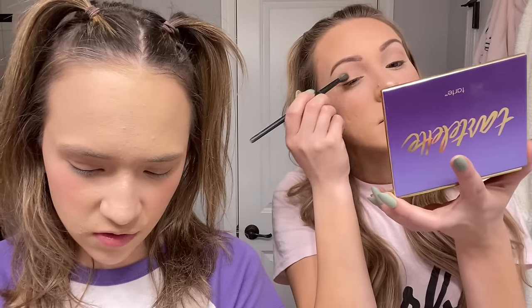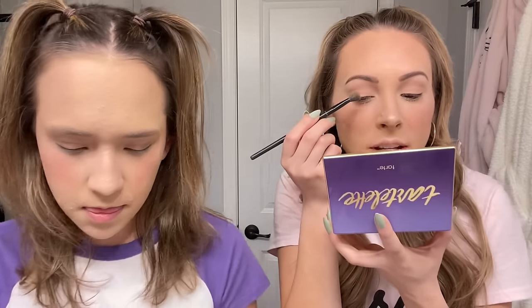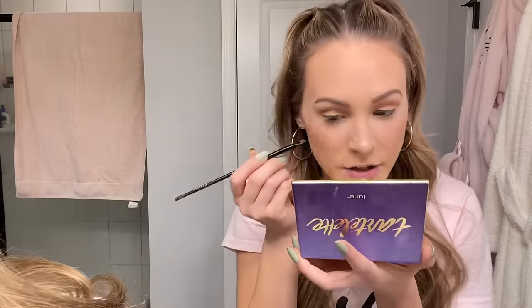This is just for the base. For my crease, I take the shade Wanderer — it's like a caramel brown, really pretty. I tap off the excess and focus it on my crease. Then with a slanted brush and black shadow, I just do a little tap right there and blend it. I don't really do eyeliner but it makes my eyes look defined. For my waterline, I don't go in with black because too much black under your eye can actually make your eyes look smaller.